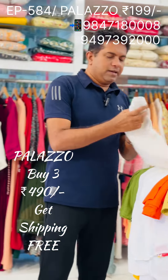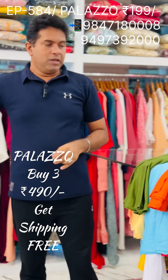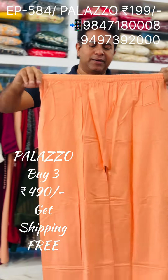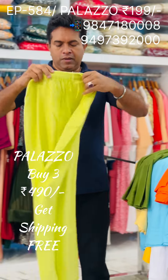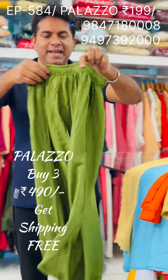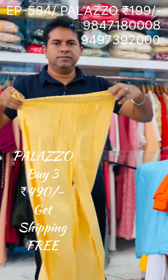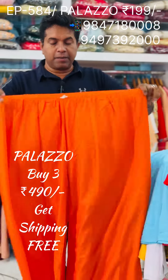You can select off-white. If you like that video, you can share it. You can find the items in the video. Now, stop after the offer video. This is a green, a pista green, this is a mehendi green — super items. Light peach shade, orange shade.